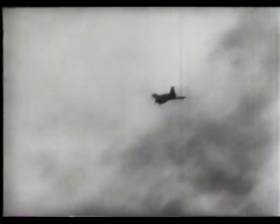Without power, they had only one chance to land safely. And in the process of getting down, they were defenseless against prowling Allied fighters.